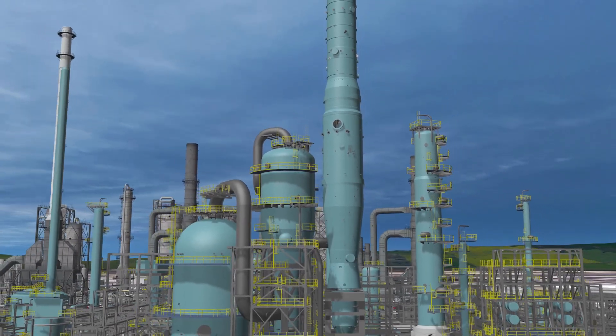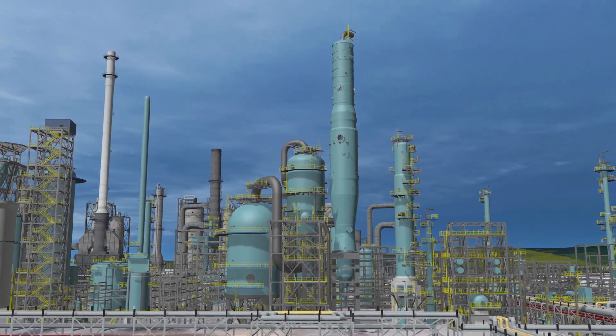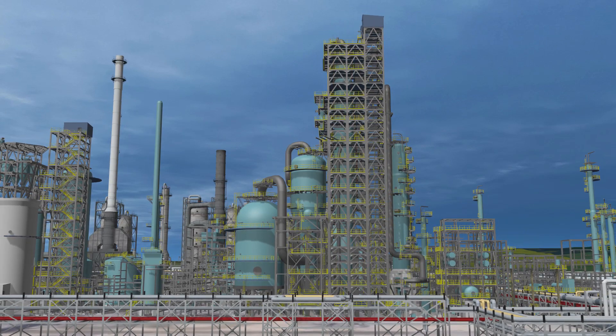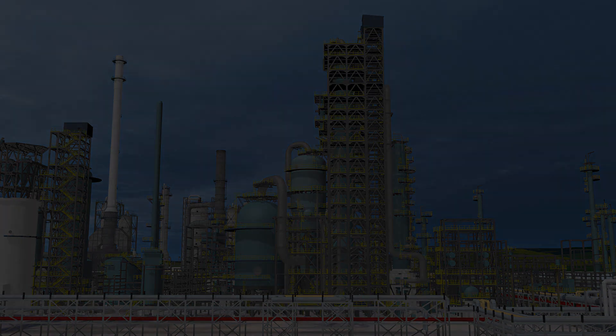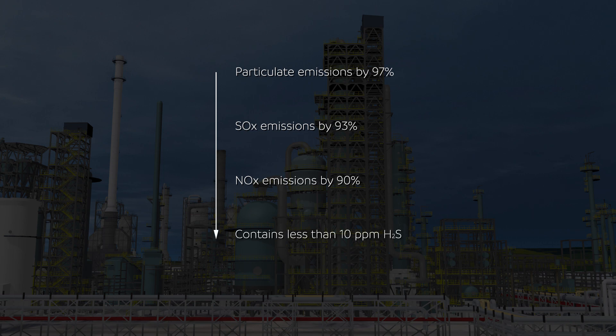This is accomplished by combining fluid coking with a gasifier to convert coke to an economical fuel called flexi-gas. Compared to refinery fuel oil, flexi-gas has the capability to lower particulate emissions by 97%, SOX emissions by 93%, and NOX emissions by 90%. Flexi-gas also contains less than 10 parts per million H2S.